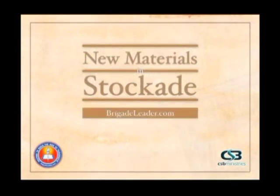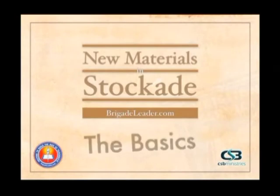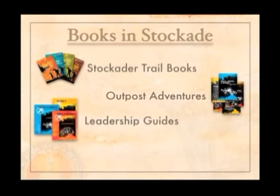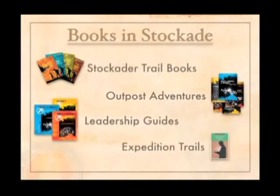This session is about the new materials in Stockade, and we're going to cover the basics. The new Stockade materials are broken down into Stockade or trail books, Outpost Adventures, leadership guides, and the upcoming Expedition.